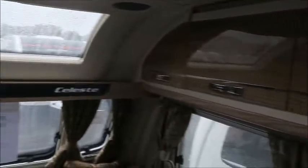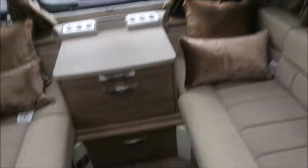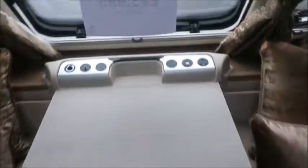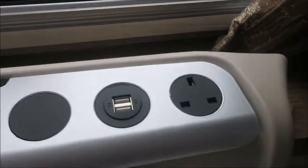At the front we have lounge seating with plenty of storage in the overhead lockers. When it's cold we benefit from Aldi heating to keep nice and warm. At the front we also see TV aerial points, USB and AC — perfect for charging our devices.